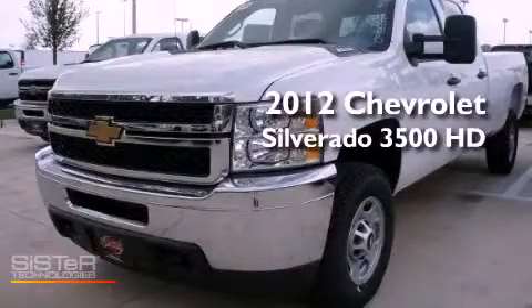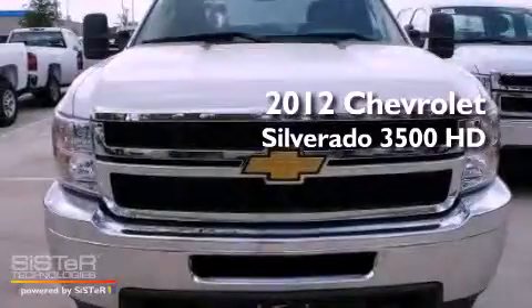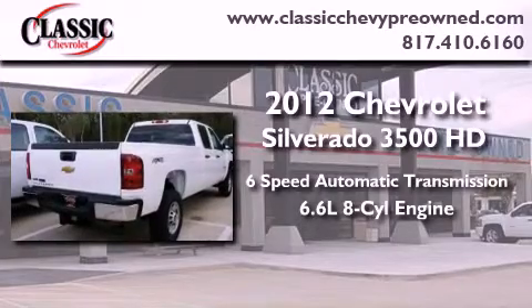This is a brand new 2012 Chevrolet Silverado 3500 HD. This vehicle has seating for six adults and a 6.6 liter V8.